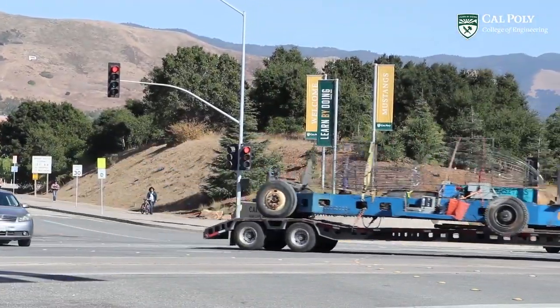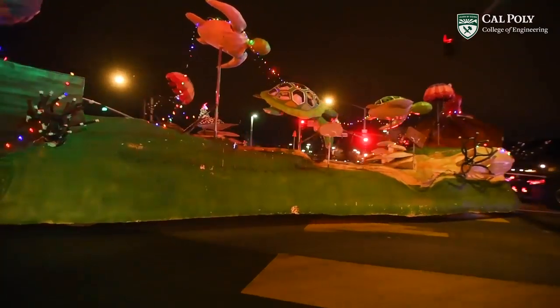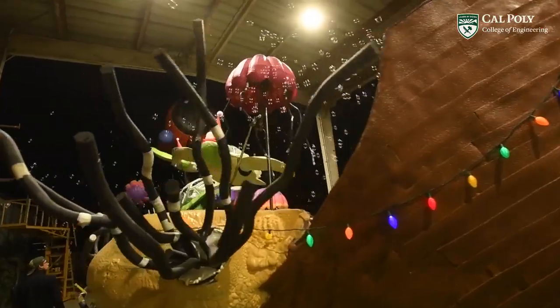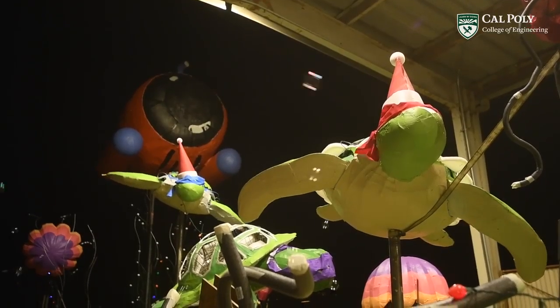Just before Christmas, we'll move the float from the Pomona campus to the city of Pasadena. Then we'll be back at 7 a.m. on December 26th to start the decorations — now is when all the flowers start to come on — and it's the final push before the parade on New Year's Day.